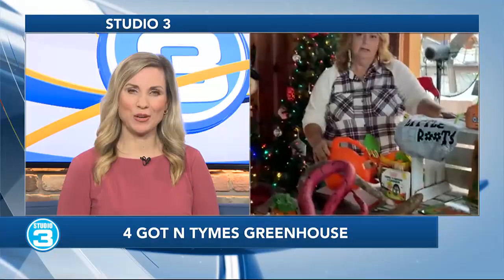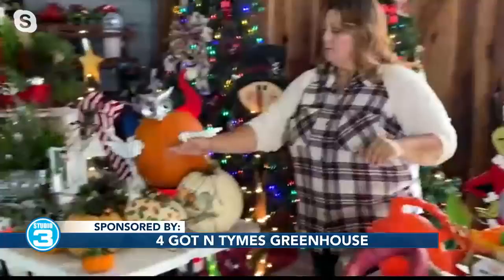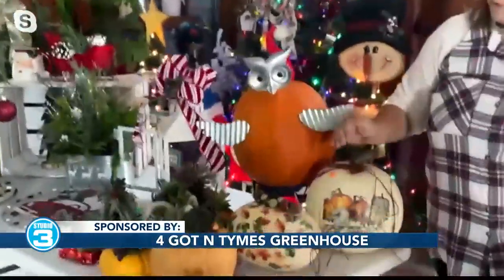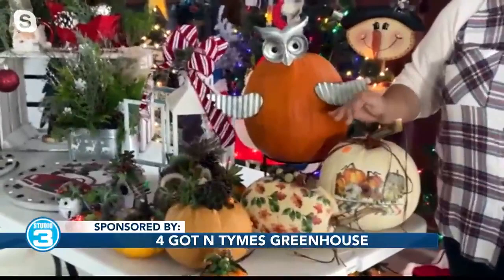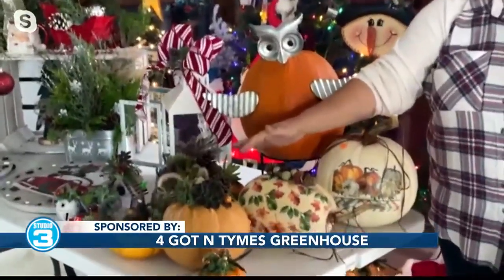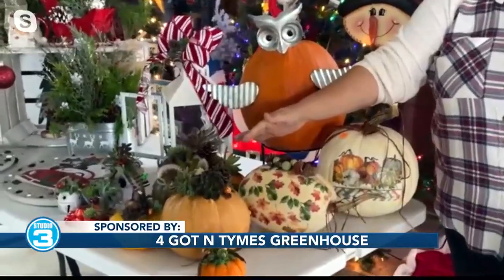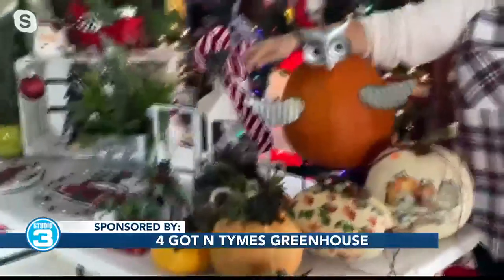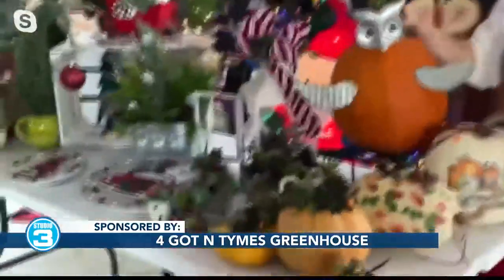So what other activities do you guys have at the greenhouse? Right now we're doing the pumpkin succulents, or you can come in and do the little module pods on there. They can come in and do one for Thanksgiving, and this will last up through Thanksgiving — they'll be perfect on your table. And then we're also going to have the Christmas ornaments that they can come in and make.